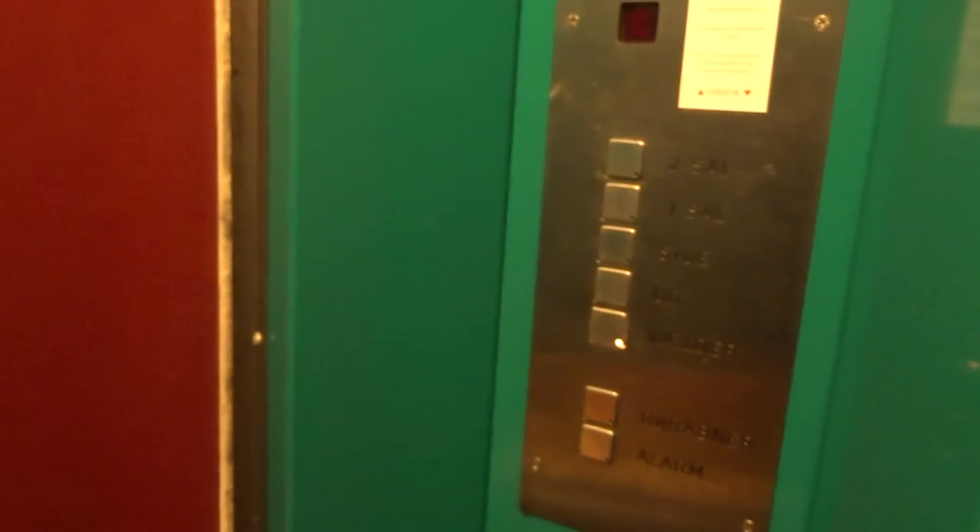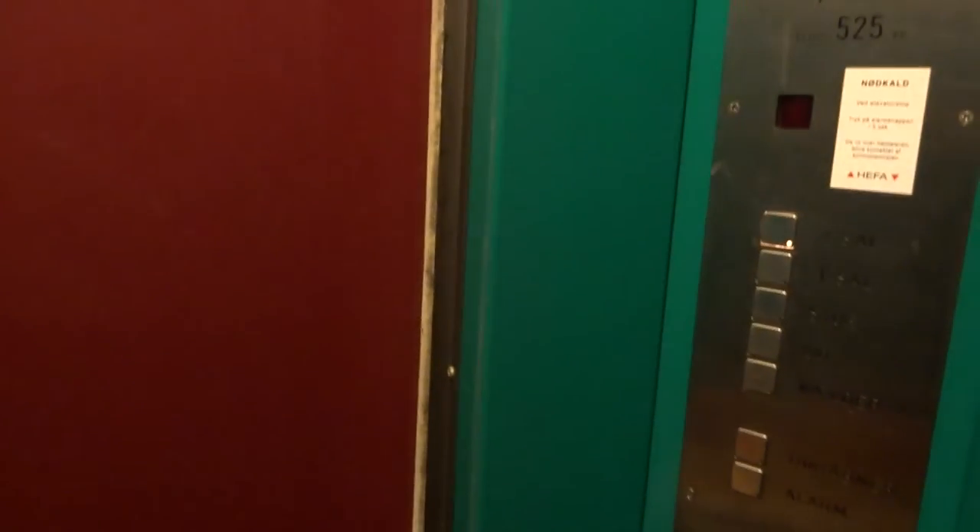Very nice. It's like a half floor down. Shall we go up to the top floor? Yes.